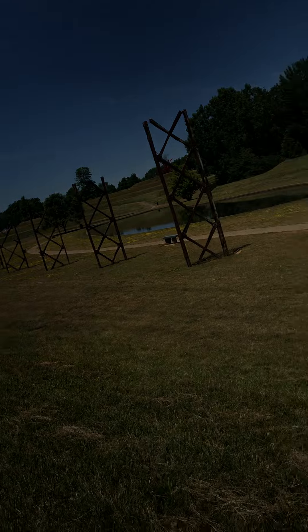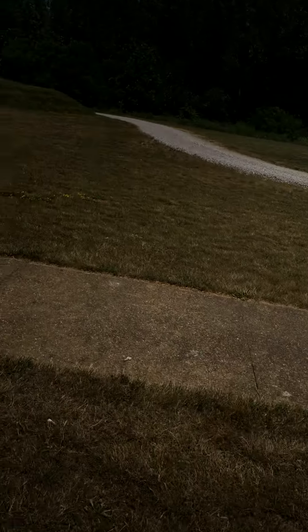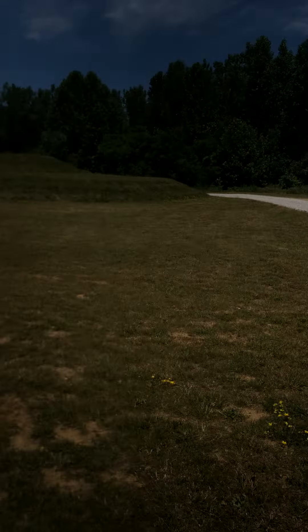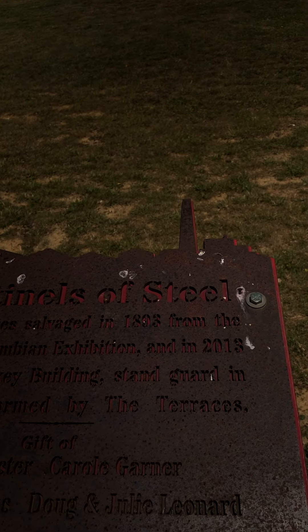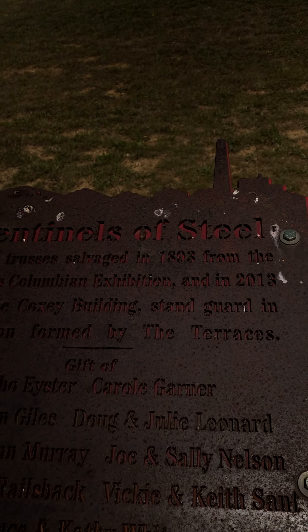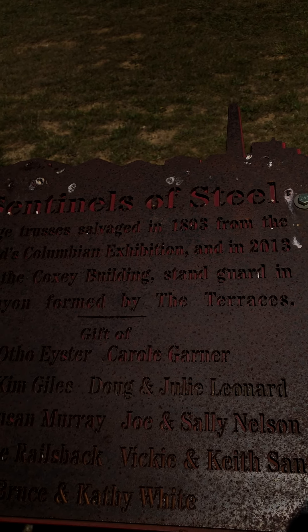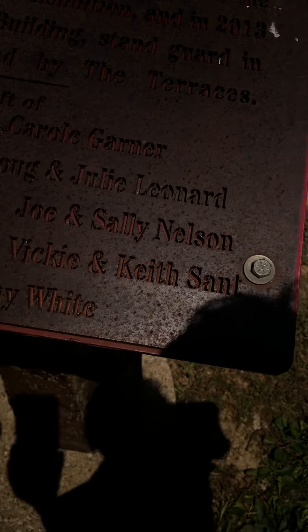You guys want to go back on the path? I see a reading right there. You can go read it — there's another one right here. I'll read one, you read the other. Bridge trusses salvaged in 1893 from the World's Columbian Exposition, and in 2013 from the Coxie Building, stand guard in a canyon formed by the terraces. Gift of Ohio — Esther Carol Gardner, Jim and Kim Giles, John and Julie Leonard, Dick and Susan Murray, Joe and Sally Nelson, David and Sue Railsback, Vicki and Keith Sant, Bruce and Kathy White.